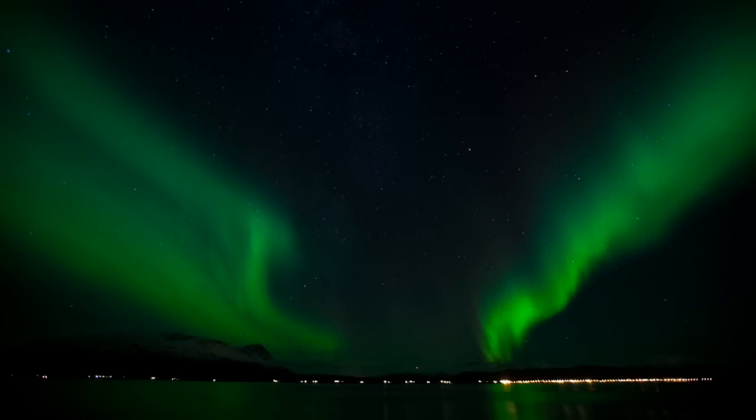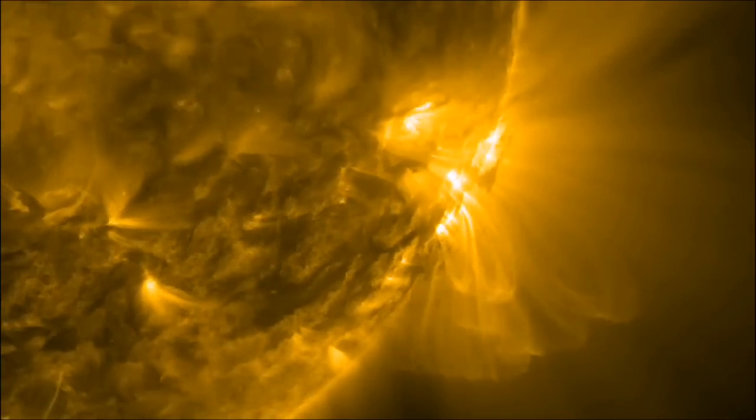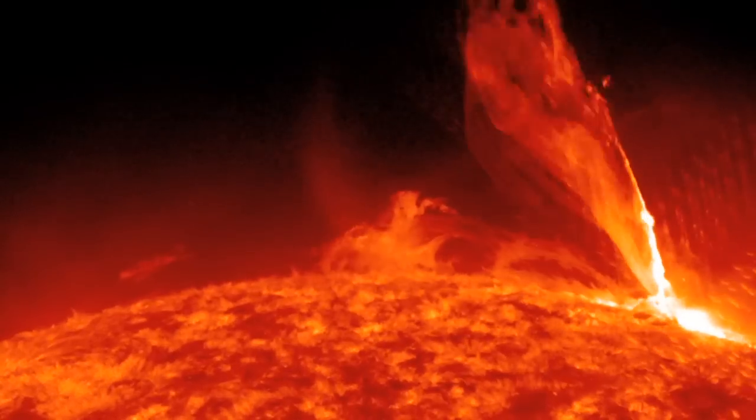Until now, scientists have been unable to look at these magnetic phenomena in detail. EST will reveal them to us and help us understand how they are created by the Sun.